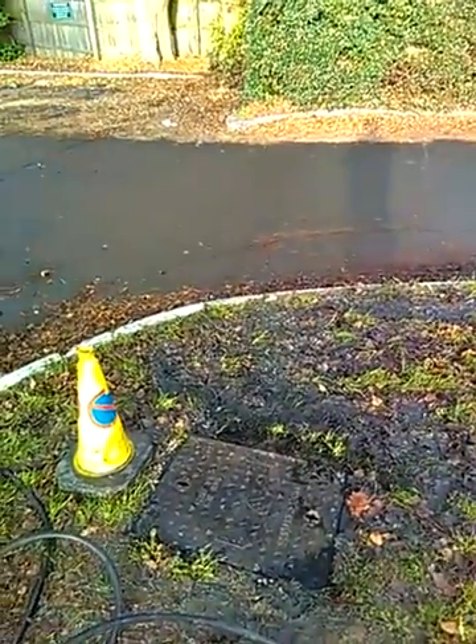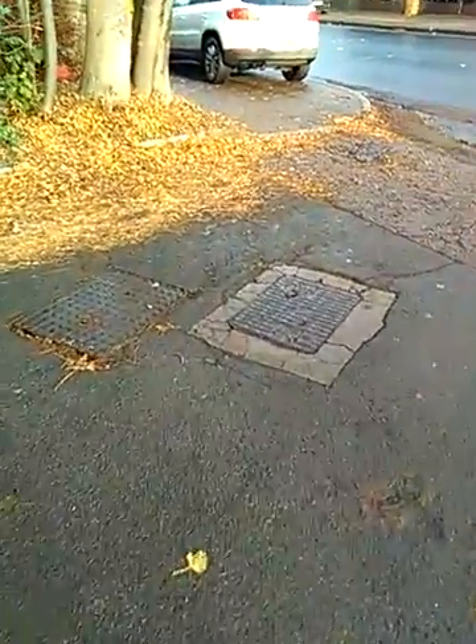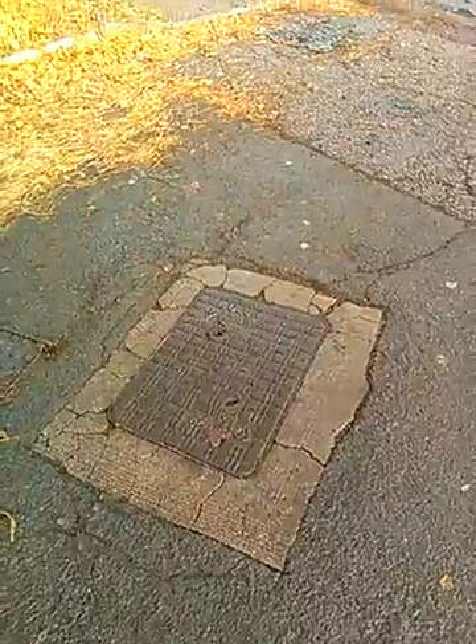We jetted and cleared the blockage from Foul Water Manhole 2 and found that the drain runs to Foul Water Manhole 3, which is the one surrounded by concrete here in the car park entrance.